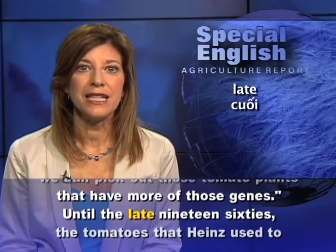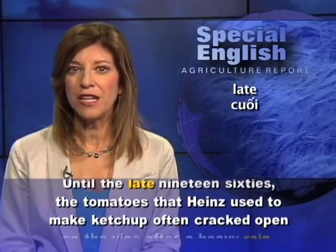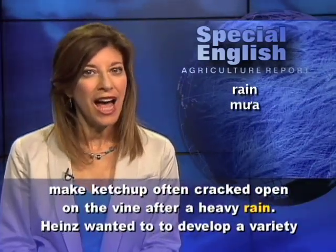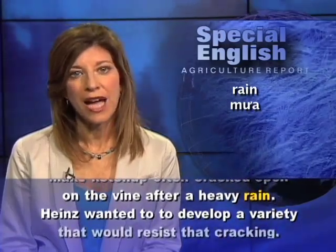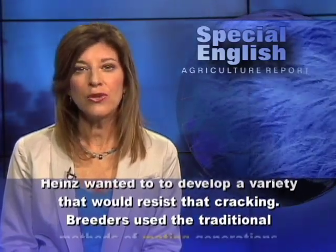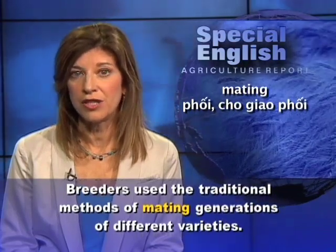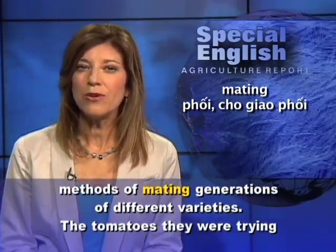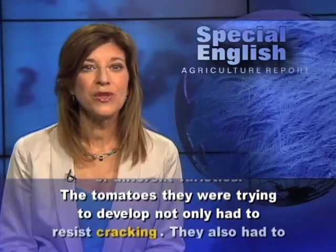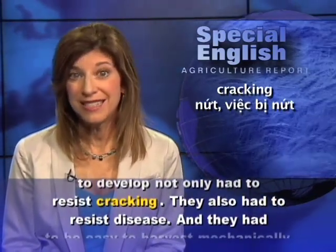Until the late 1960s, the tomatoes that Heinz used to make ketchup often cracked open on the vine after a heavy rain. Heinz wanted to develop a variety that would resist that cracking. Breeders used the traditional methods of mating generations of different varieties. The tomatoes they were trying to develop not only had to resist cracking, they also had to resist disease.